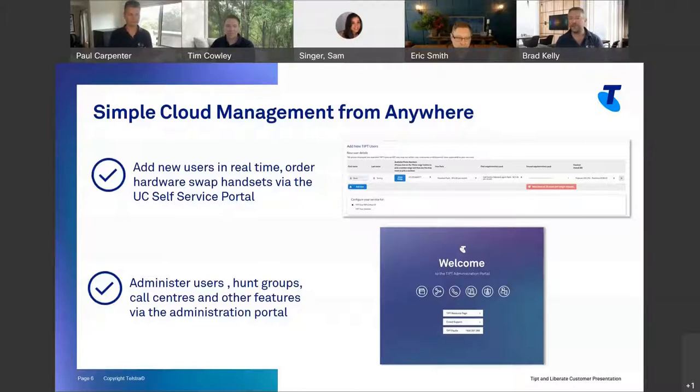There's also the Tippit administration portal, which allows you to go in and administer all functions and services within the Tippit environment — whether that's a user, a hunt group, call centers, or music on hold. We don't restrict you from having administrative access. So you don't have to send us an email for simple updates like changing a user name, adding someone to a hunt group, or creating a new auto attendant to address an urgent need.